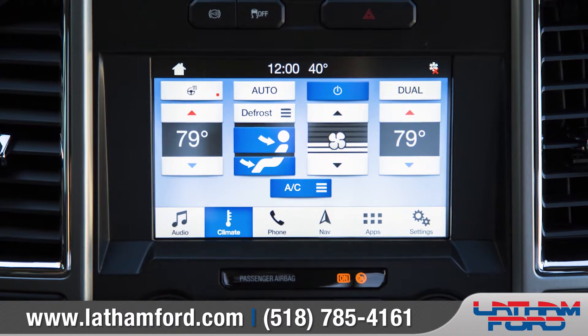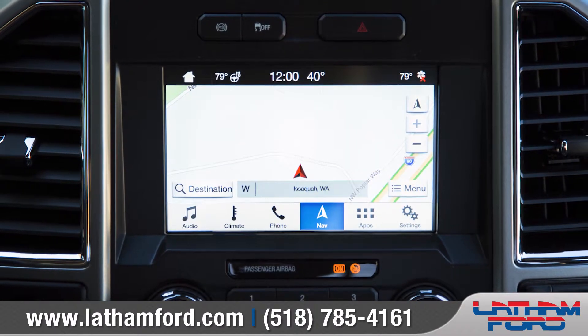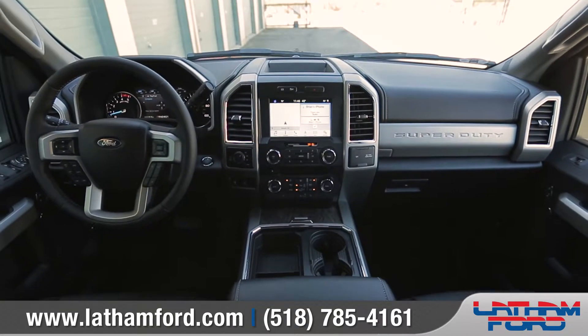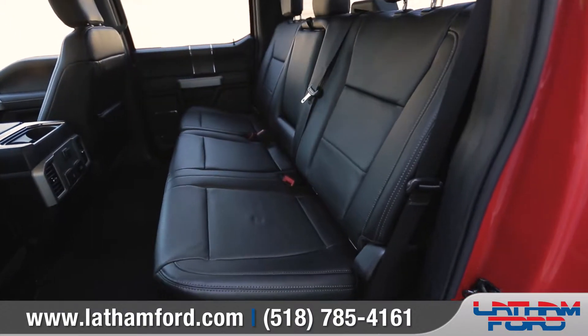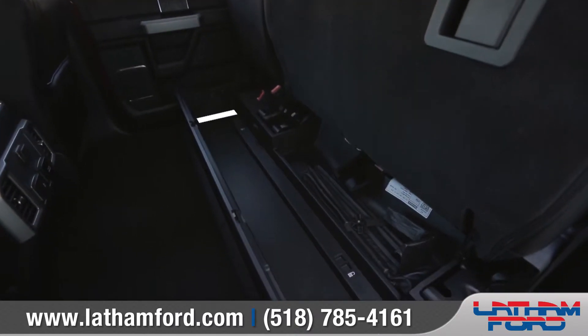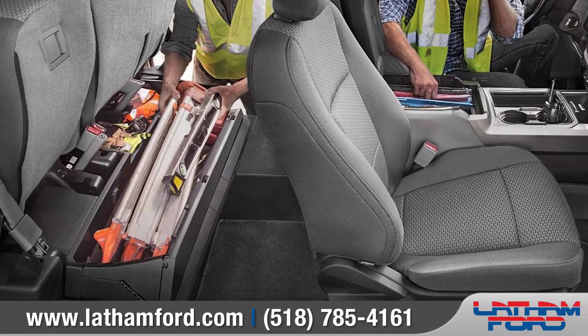Voice-activated SYNC technology provides you with effortless control of your music, phone, and navigation, and helps keep your eyes on the road and your hands on the wheel. The four-door crew cab offers an available class-exclusive folding lockable under-seat box for storing those loose items that you want to keep concealed or secure.